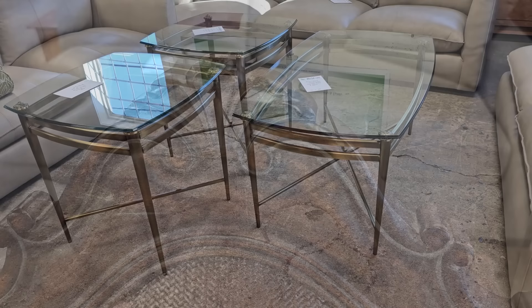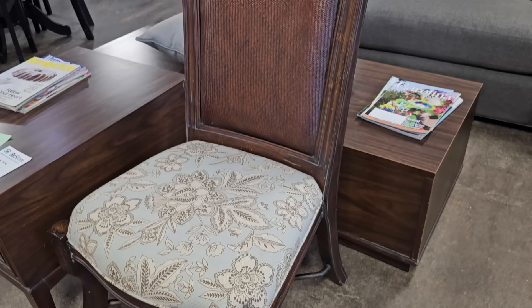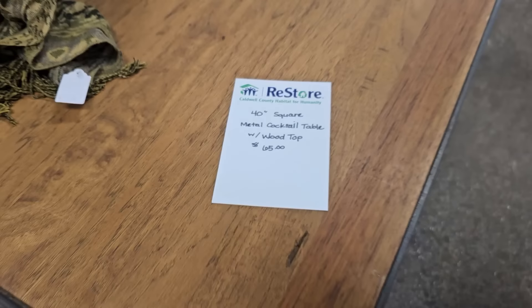Y'all know I love anything that's heavily carved. I only saw one of these chairs, but I think it would be a perfect accent chair. They didn't have a price on it, but you know it's not going to be much money. And here's the fancy base to it. Here's a large square cocktail table for $65 — look at that swirly middle on the bottom.